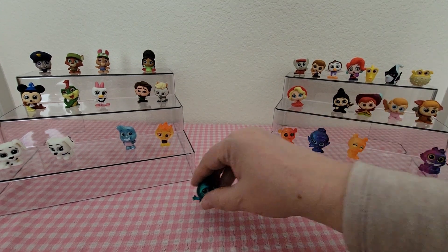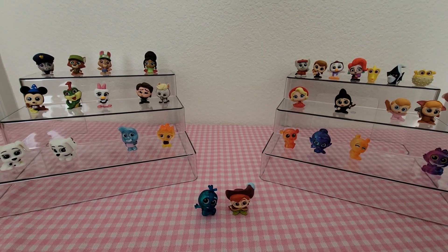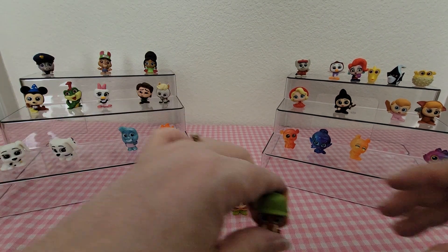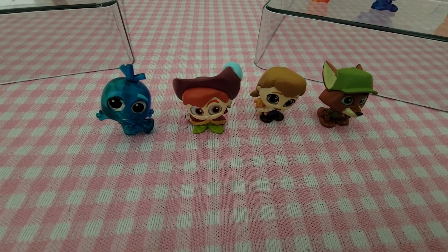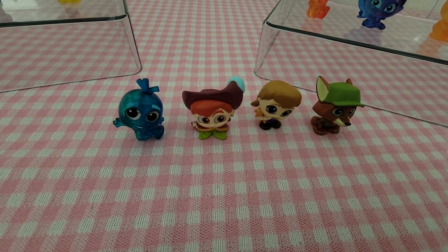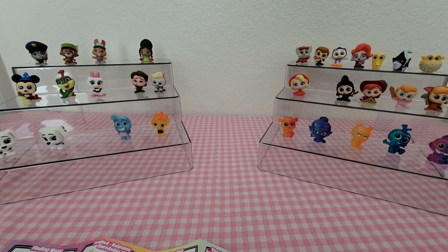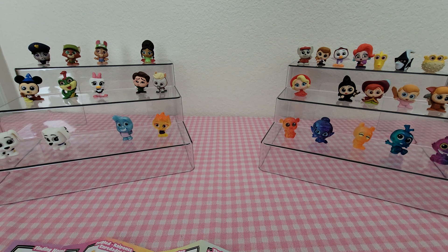So our new ones were Olaf, Peter Pan, Penny, and Nick Wilde — four new ones we'll be adding to the set today. That brings our collection of Series 11 up to 30, which brings us to the halfway mark. Let me know that you love Disney Durables by clicking the thumbs up button, make sure you subscribe and hit that notification bell, and I'll see you guys in the next one!